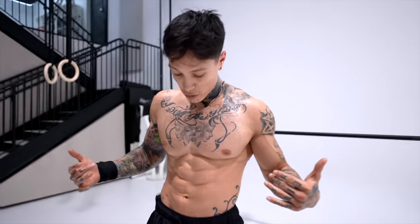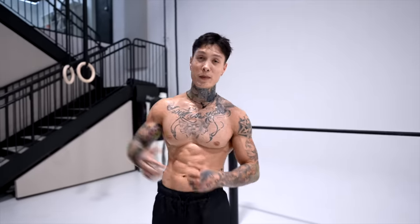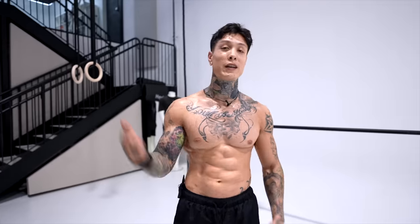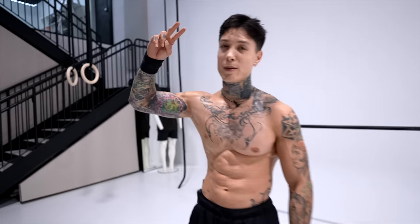Look at this guys — I'm completely drenched. The pump is real. You can't cheat this, you can't fake this, you gotta put in the work. If you enjoyed this workout, check out this other workout that's gonna have you build solid lean muscle while simultaneously getting shredded. I'll see you there — mad love, peace out.